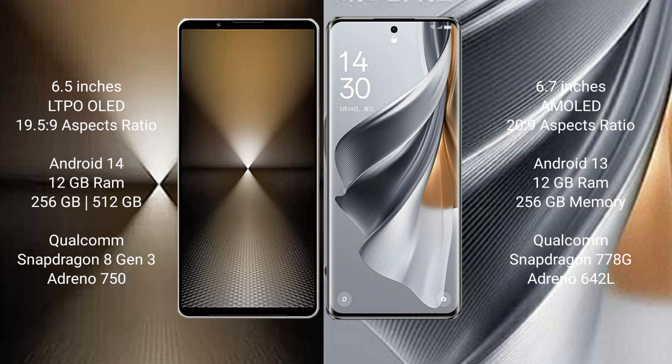The Sony Xperia 1 Mark VI is powered by the Snapdragon 8 Gen 3 processor with Adreno 750 GPU. The Oppo Reno 10 Pro comes with 8GB to 12GB RAM and 256GB internal storage, powered by the Snapdragon 778G processor with Adreno 642L GPU.